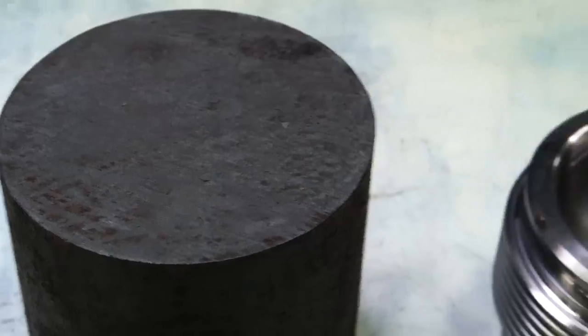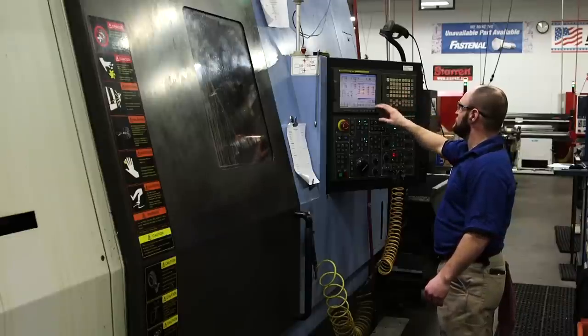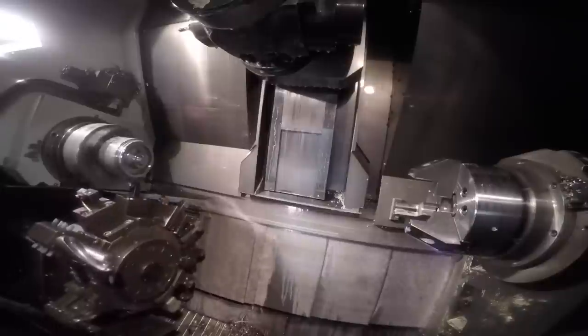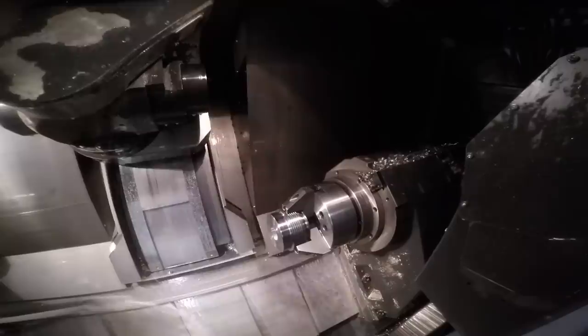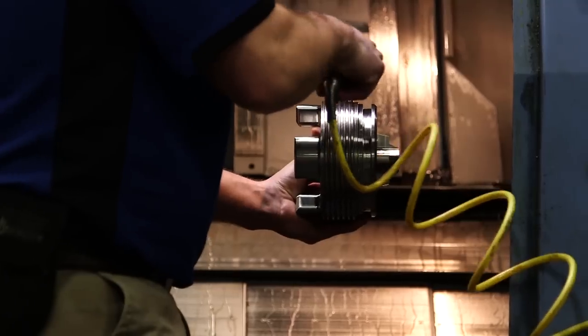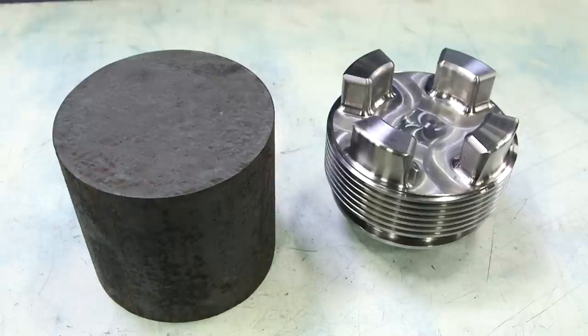So how does raw material end up as a complex part like this? Let's take a look at one of our 5-axis machines in action. This particular job involves 22 operations. That includes creating a custom Acme thread on the outside of the part, multiple turning operations to groove and surface the outside diameter of the piece, milling to form the pockets on the front, and various drilling and milling operations to create the four bosses on the back. The result is a high-precision plug used in a pump for the oil and gas industry, with tolerances less than 5/1,000ths of an inch.